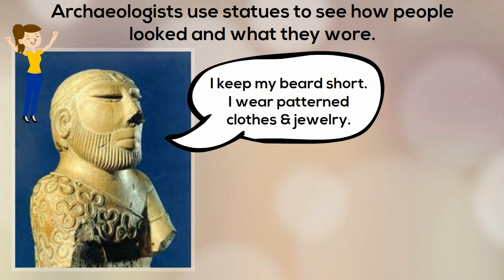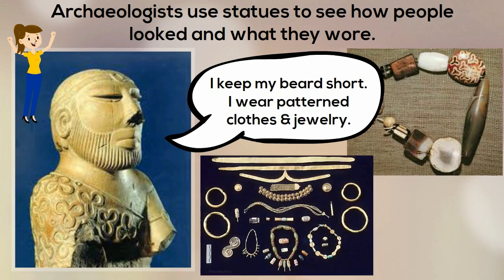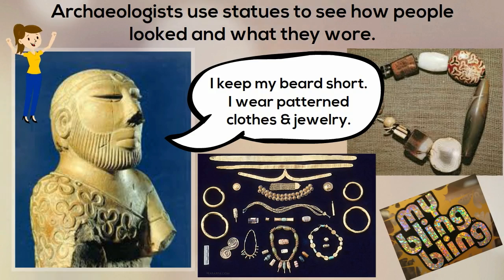Archaeologists found statues that showed what the people looked like and what they wore. They also found beautiful beads and jewelry all over Mohenjo-daro.